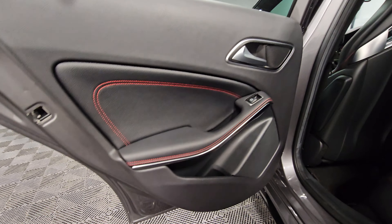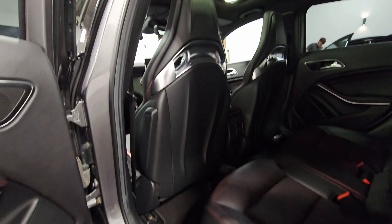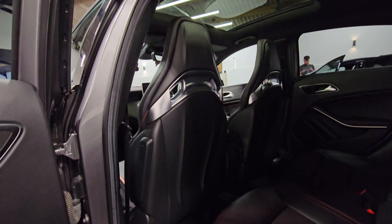Moving to the rear passenger side — you can see the back of those incredible bucket seats and the pan roof up there as well.